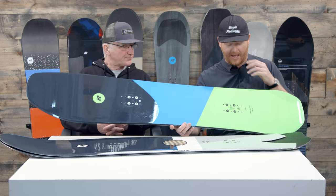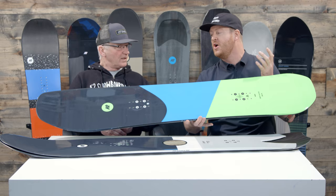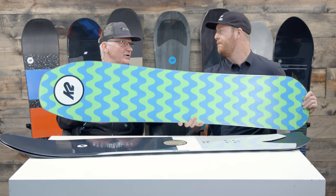When you first look at the Party Platter, it definitely looks like a directional style board because the nose outside the contact point is so much longer than the tail. But when you put it on snow, technically inside the effective edge the stance is centered, which is really awesome. So it feels like a twin board when you're riding regular or switch, even though the nose is so much longer. If you want to ride groomers, air, and powder out west, it'll perform. And if you want to take a couple laps through the park, you can do that too.